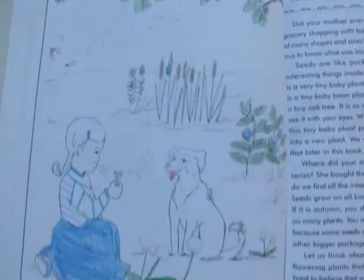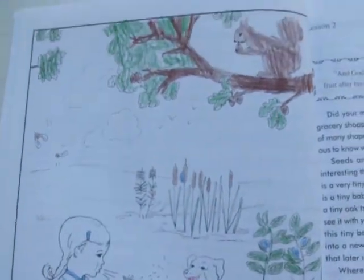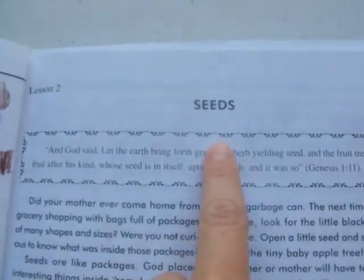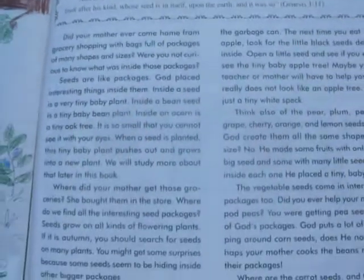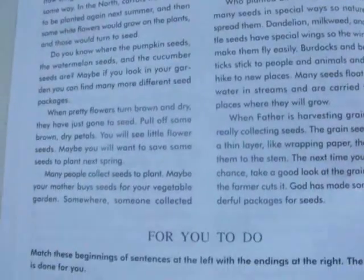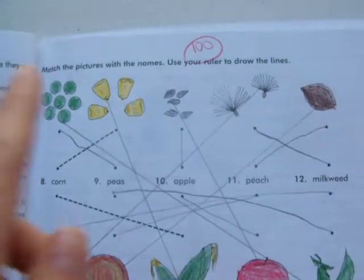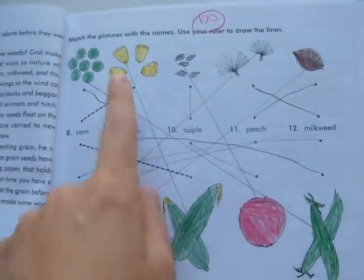This is lesson two. You have this cute little drawing that you get to color, and it's over seeds, so you have a Bible verse and then a reading about seeds. Here's the end of the reading, and then questions to answer. And then you need to match the seeds to where they come from.